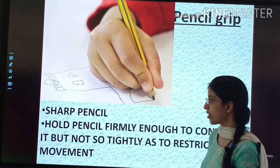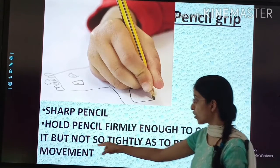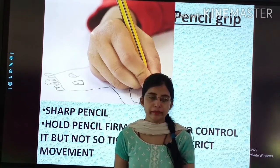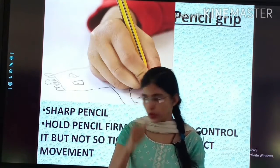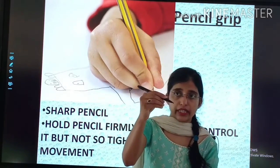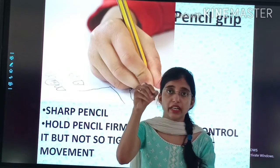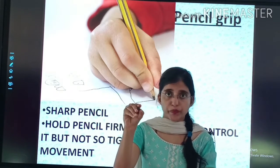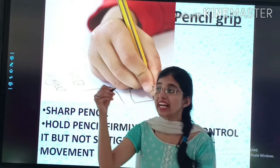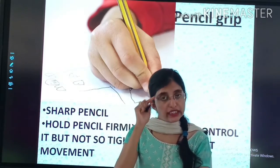Second point — hold the pencil firmly enough to control it, but not so tightly as to restrict movement. You should have a firm grip, but not so tightly that your hand is not able to move. Keep these points in mind.